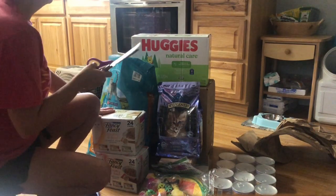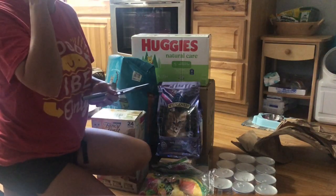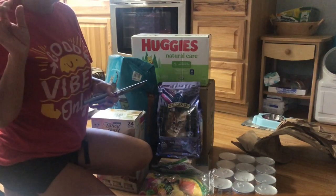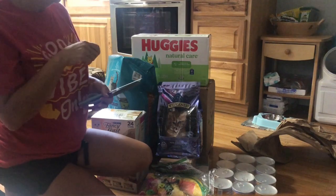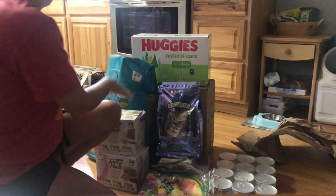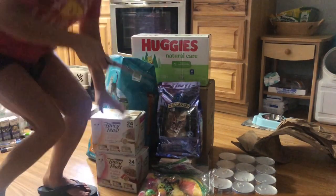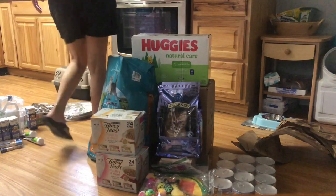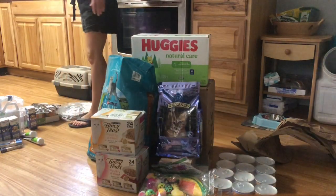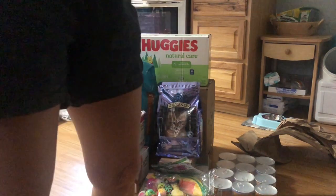I'm probably not going to go line by line through what we got because I showed you getting it out, but at least their stuff will be organized. I'm so excited — I think this is going to work.